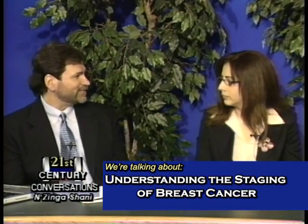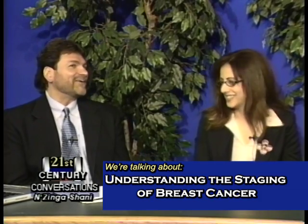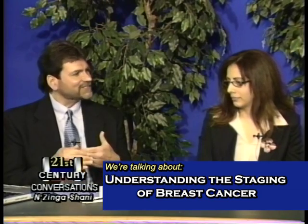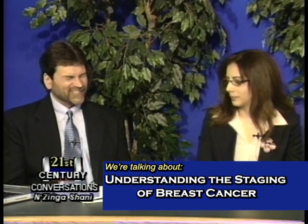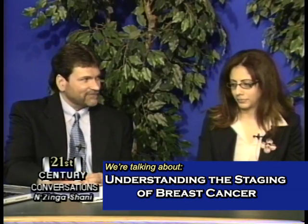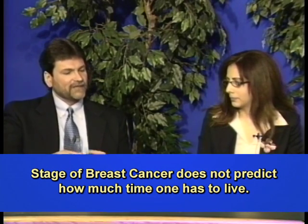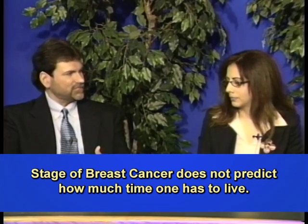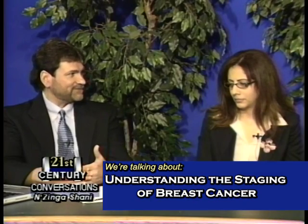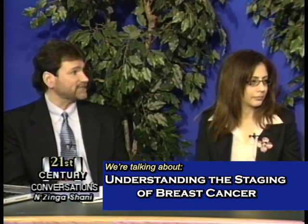I'd like to begin by explaining what staging is not, because I often find that when I encounter patients newly diagnosed with breast cancer, they have a misconception of what staging actually is. The misconception is that the stage means how much time they have left — and that's not the case. Many people have this inaccurate perception that cancer progresses through stages — first stage one, then stage two, then stage three — and that somebody in stage three has less time left to live than stage two. That is not at all what the staging of cancer is.